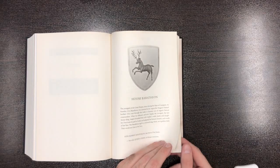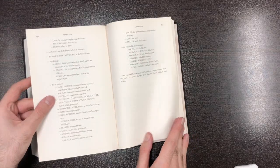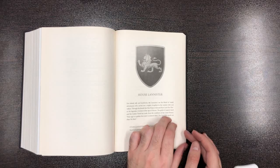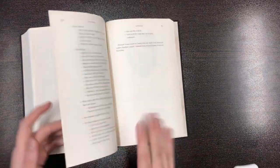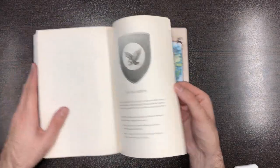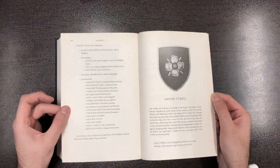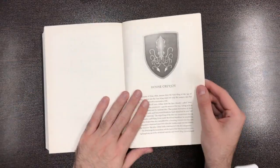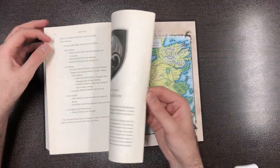The last one is Daenerys Targaryen born from fire with her dragons. There are sigils of the different houses — Baratheon, Starks, Lannisters. You can find the fair hair of the Lannisters. There's also Tullys, Arryn, Tyrell — Margaery as you know from the TV show — and the Greyjoys of the Iron Islands.